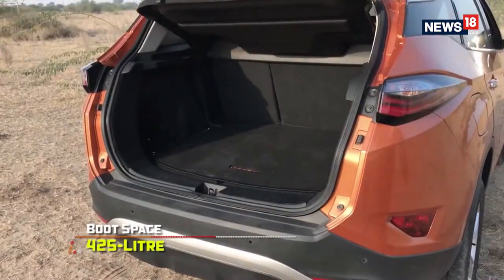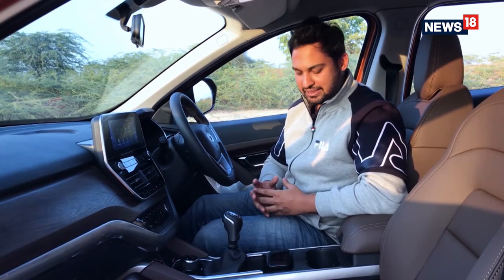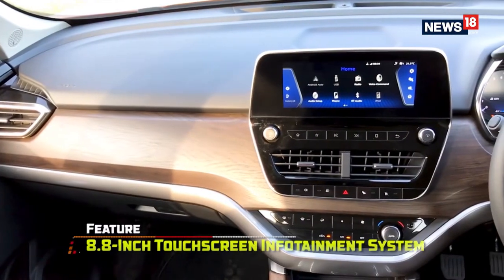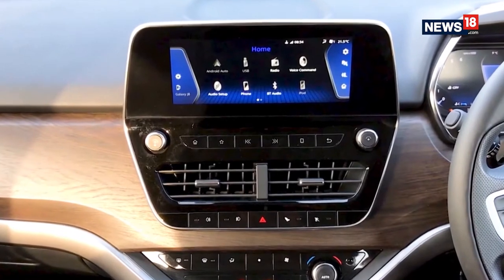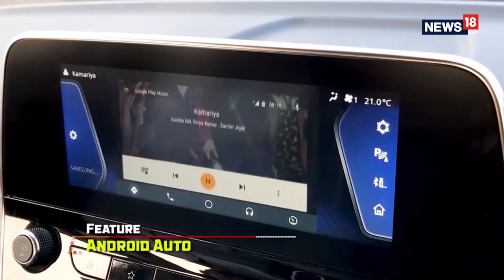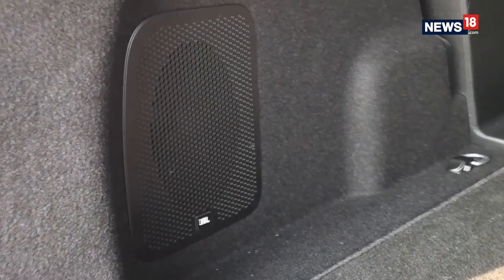The boot is nicely shaped and offers 425 litres of cargo space. The cabin has many noteworthy features — the aircraft-inspired handbrake lever is particularly charming, and the 8.8-inch touchscreen combined with the AC vents looks quite unique. The unit supports both Apple CarPlay and Android Auto, but suffered a lot of lag while operating the screen. The Harrier gets JBL speakers and a subwoofer, which are fabulous for music.